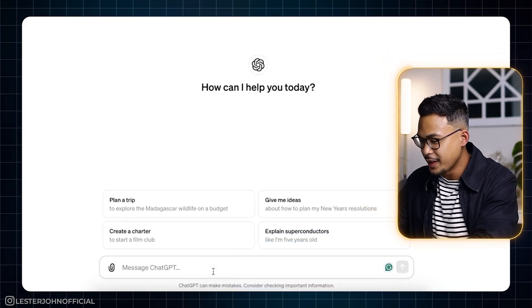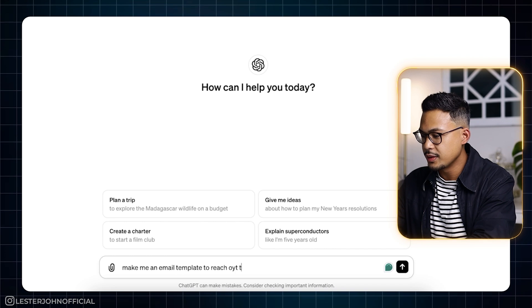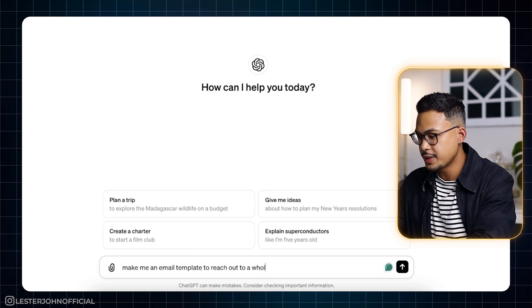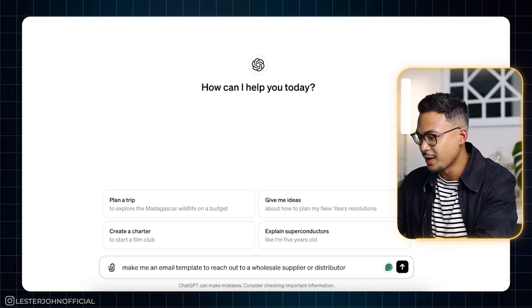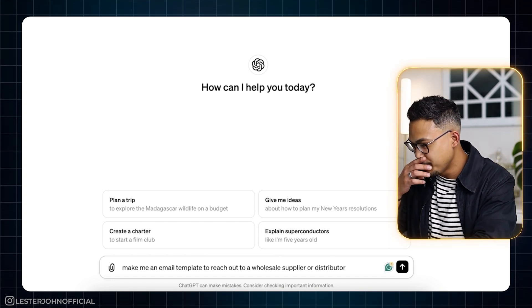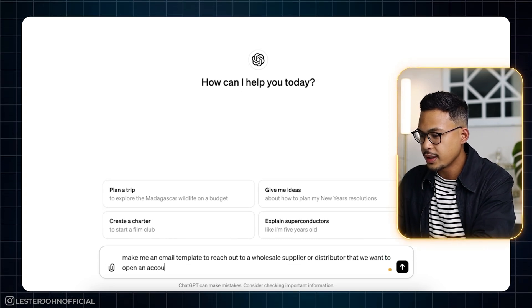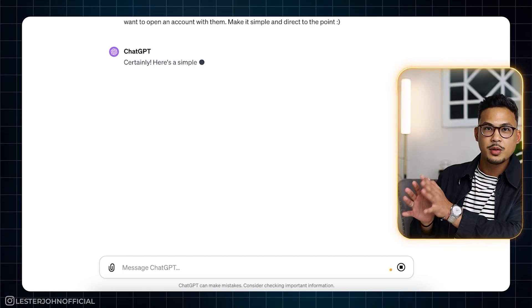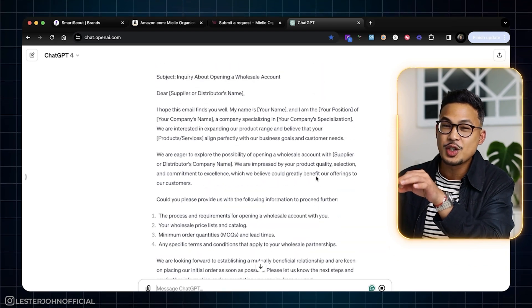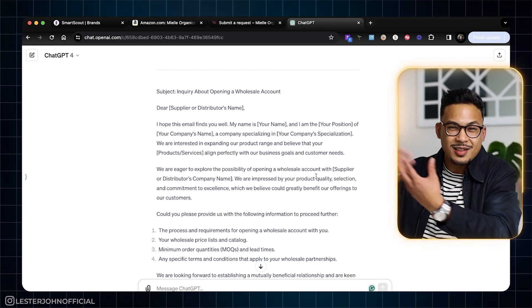We're here at ChatGPT. Let's go ahead and type in: 'Make me an email template to reach out to a wholesale supplier or distributor that we want to open an account with. Make it simple and direct to the point.' Let's see what it cooks up. Looking at the results, it's super long. You want to put yourself in the other person's shoes — when you receive an email, do you really want to read something that long? Chances are they won't read it either.